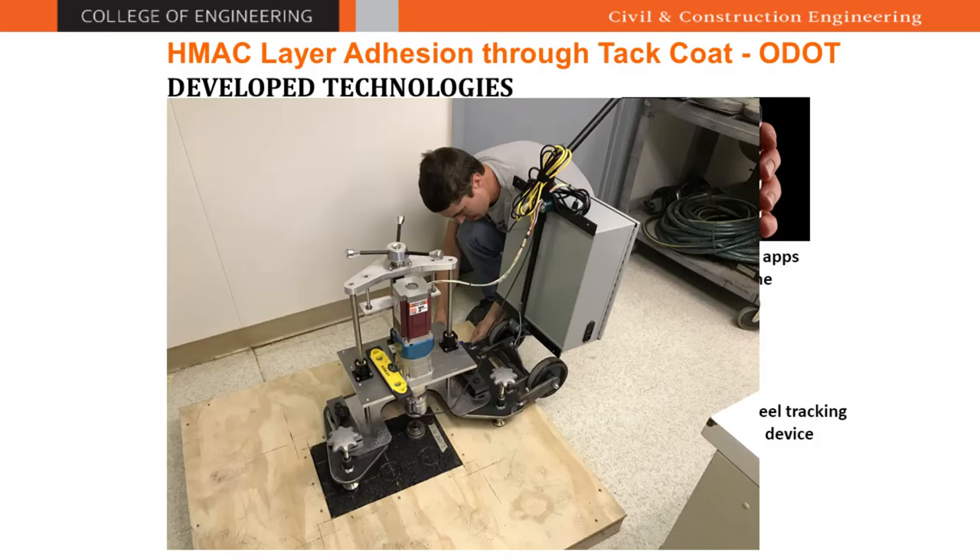The first technology we developed in the tack code research project is the wireless OFCT — Oregon Field Tack Code Tester. This system has a piston in the middle and is controlled wirelessly. It performs a tensile load experiment: after you apply the tack code, you heat and break it, wait for the bond to form, then wirelessly send the command to pull it up. You determine the tensile strength of the tack code during construction.